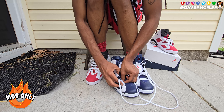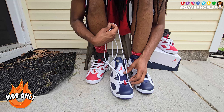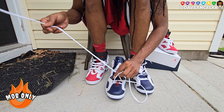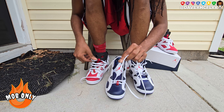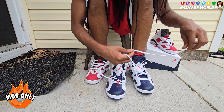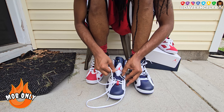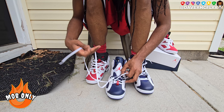This 2024 pair is fire, bro. I like it better than the 2012 one. I got it in a size ten and a half - one whole full size up - and yup, these are staying in the collection forever.